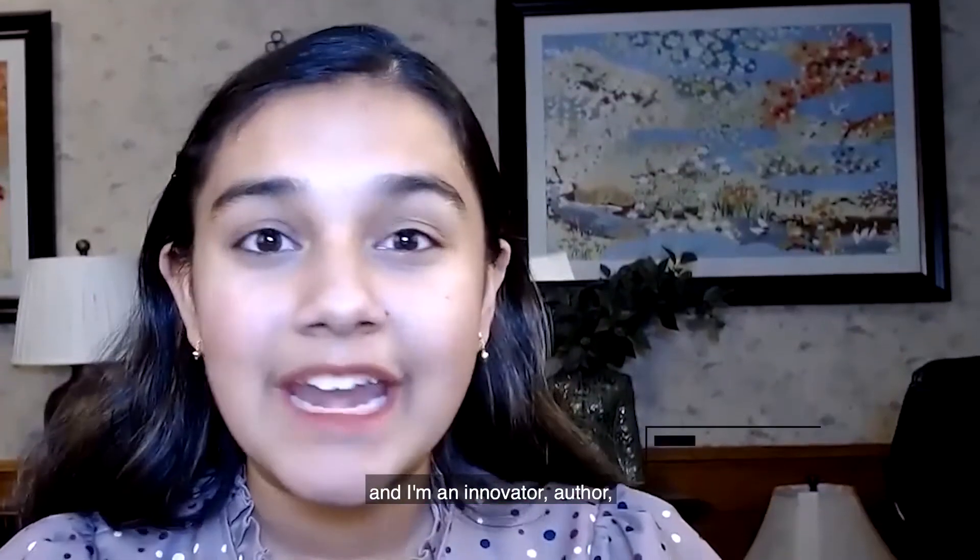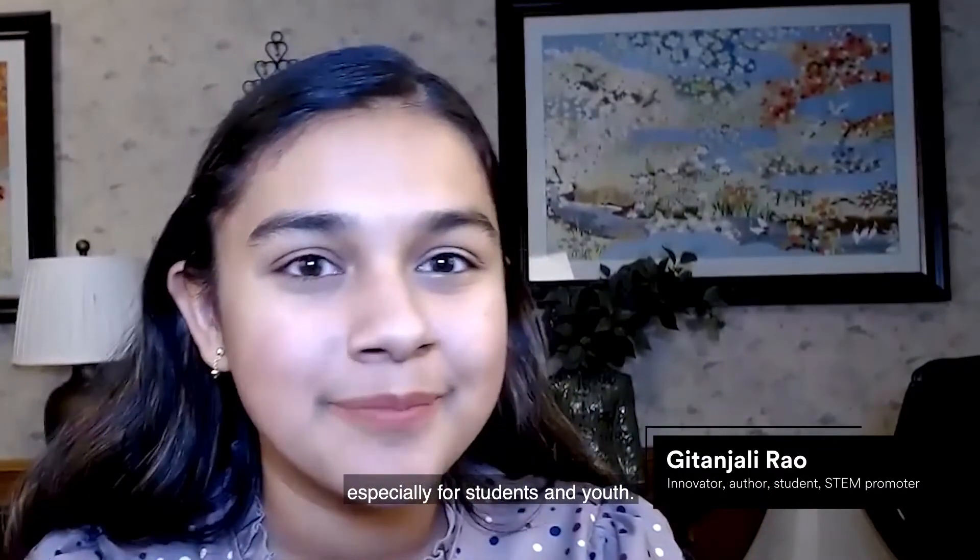Hello, my name is Gitanjali Rao and I'm an innovator, author, student, and promoter of science, technology, engineering, and math. She appears in her home with a lamp and a painting behind her.